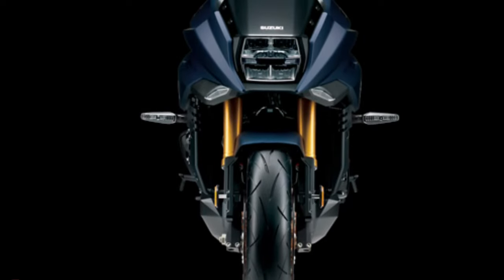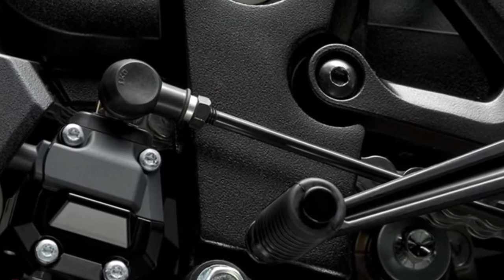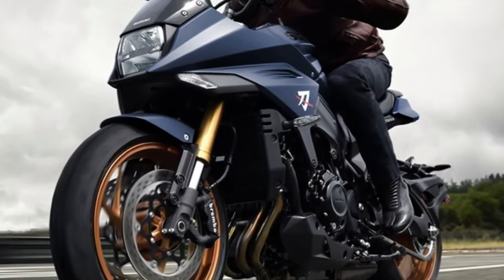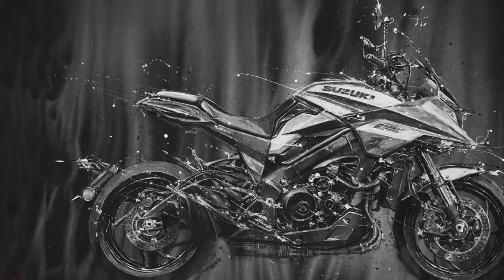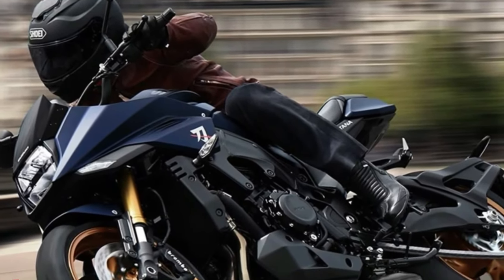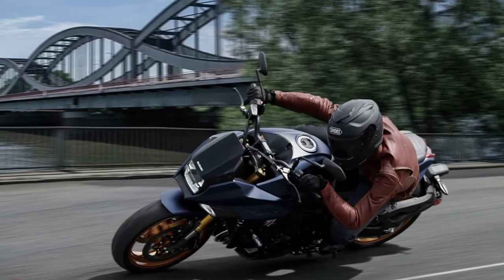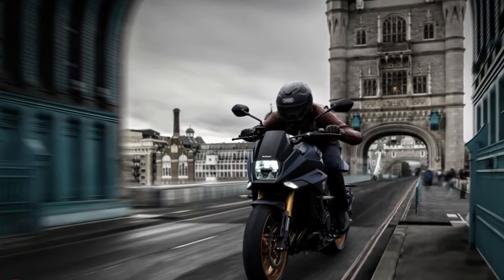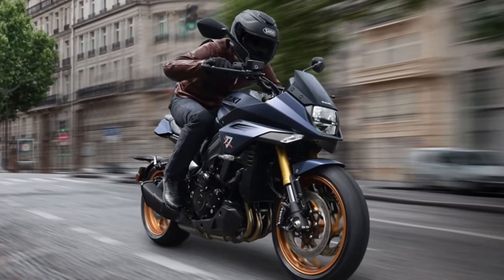Sporting a distinctive dual-exit exhaust system, the Katana not only enhances performance but also produces a throaty exhaust note that adds to the overall riding experience. Despite its powerful engine, the Katana is designed to be fuel efficient, offering respectable mileage for extended rides without compromising on performance. The bike incorporates advanced rider aids including Suzuki's easy start system, low RPM assist, and a slipper clutch, enhancing control and reducing rider fatigue. The ergonomically designed seat ensures rider comfort over long distances, with ample padding and a shape that provides excellent support while maintaining a sporty feel.